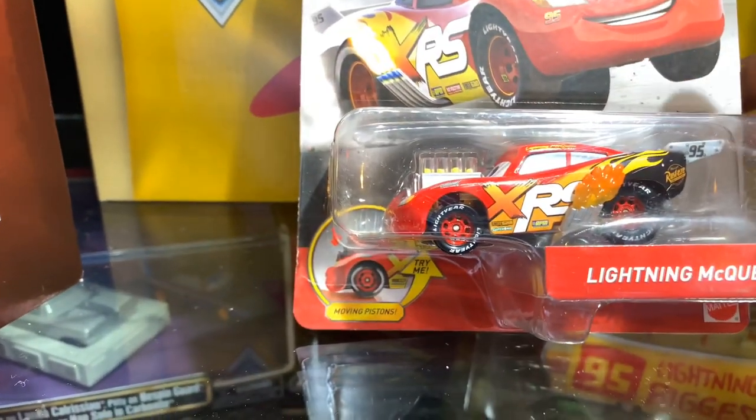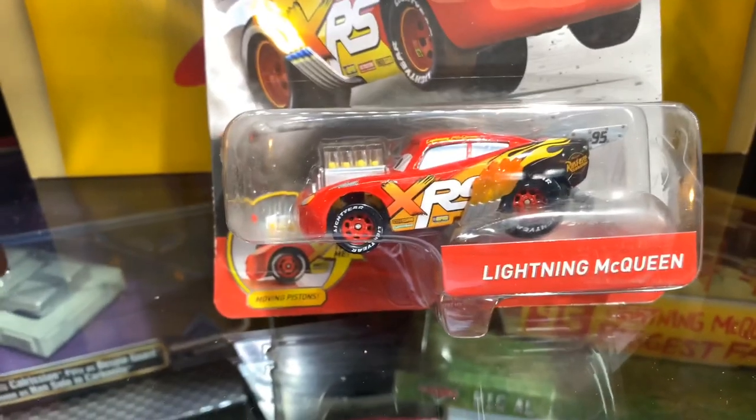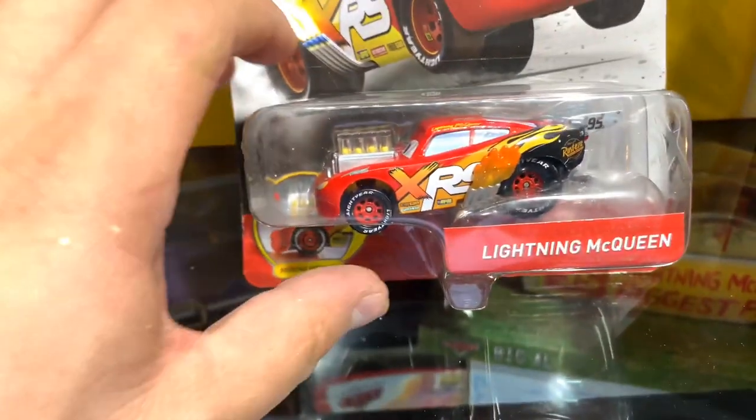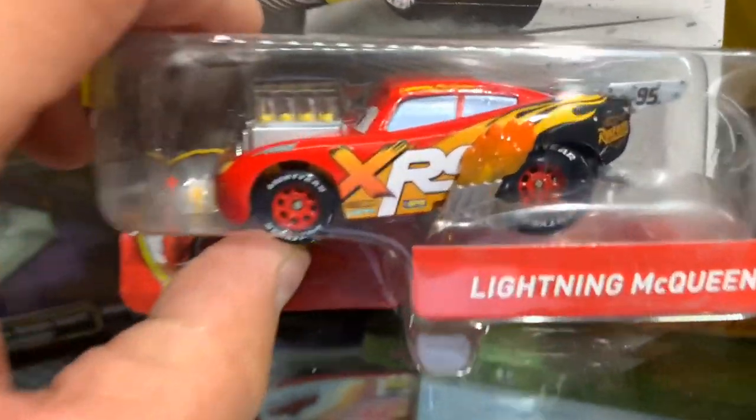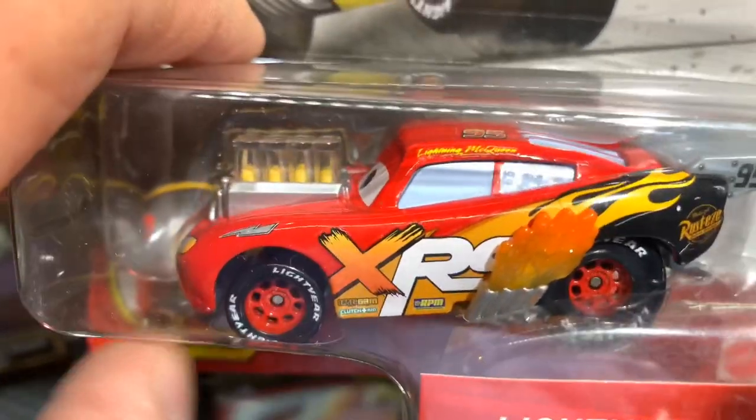Vamos a ver a detalle este carro. Es un carro totalmente diferente. Así como el blister, como podemos ver en la parte del frente, trae una perforación para que cuando tú muevas la llanta puedas apreciar cómo se mueven esos cuatro pistones.